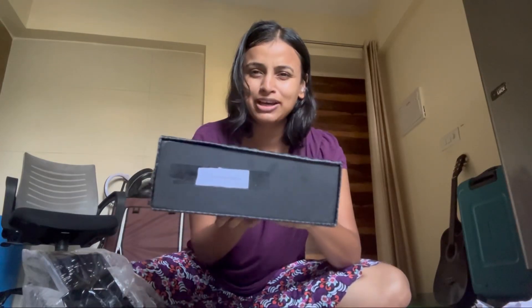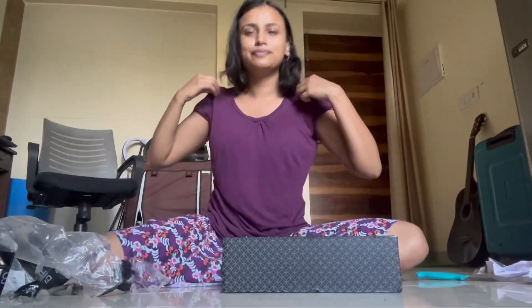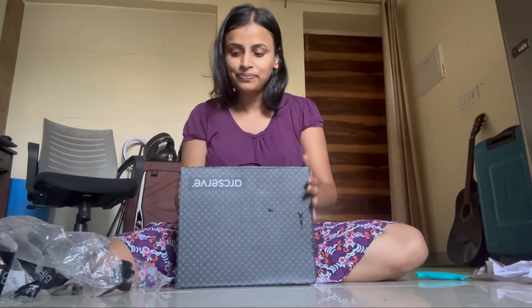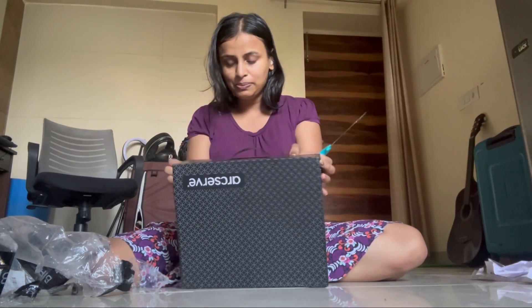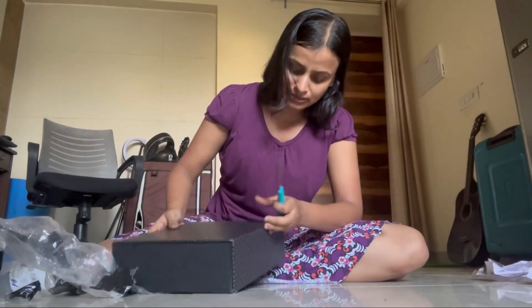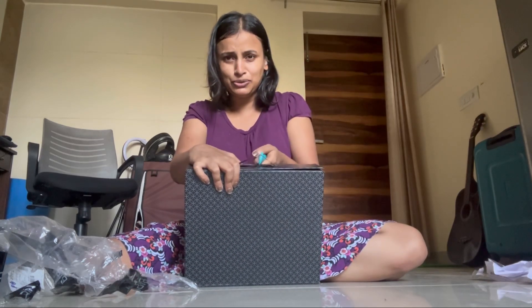It clearly says 'Thank you' with my name on it — everyone loves gifts! It also has a note, so I'm going to pause and take a photo of this. I got really happy when I saw my name written on it. Okay, let's unpack it — I'm not sure how to open this one, it's a very cute box and I don't want to spoil it.